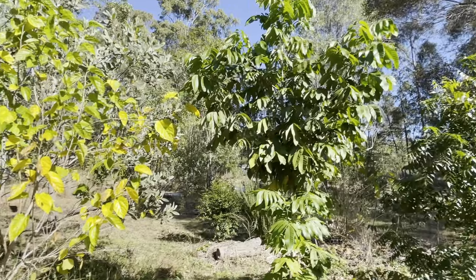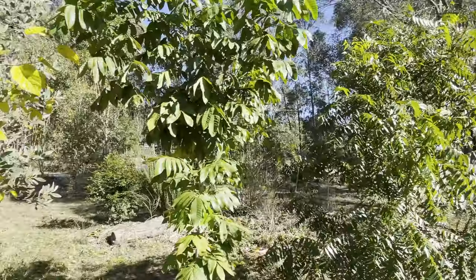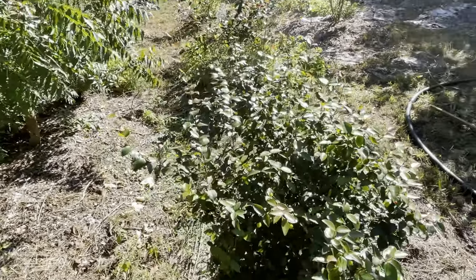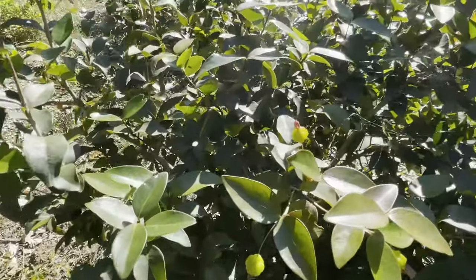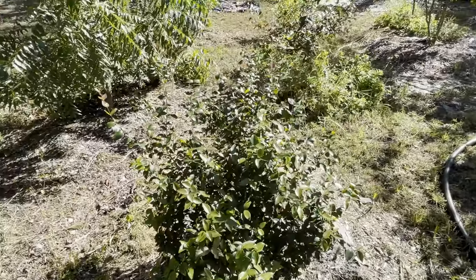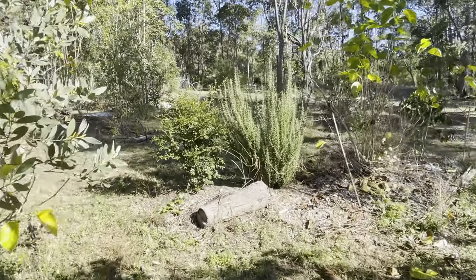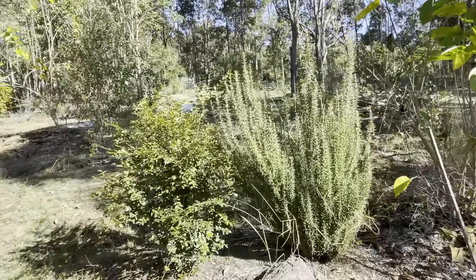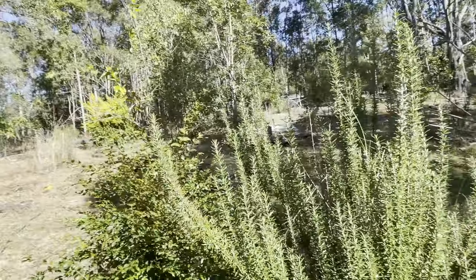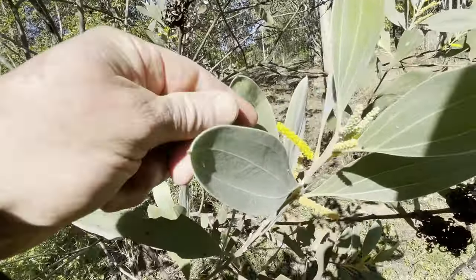Another longan tree here, native hibiscus, mulberry — that's another neem tree. These are called Surinam cherries — you can see they're just starting to develop some cherries on them now, and they're a great source of vitamin C and they grow really well in Queensland. Longan, rosemary. Those coffees are nice.